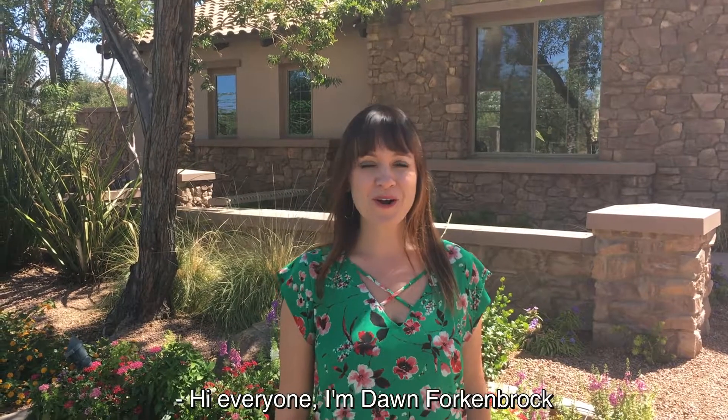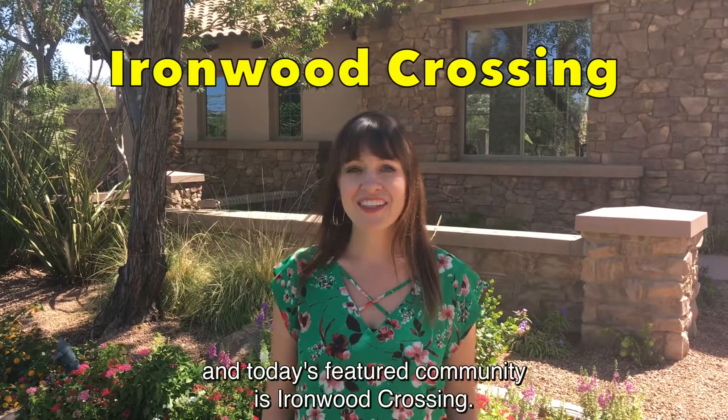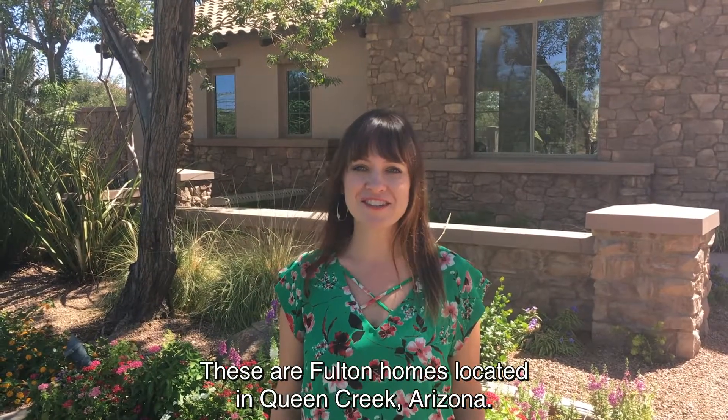Hi everyone, I'm Dawn Forkenbrock with Keller Williams Realty Sonoran Living, and today's featured community is Ironwood Crossing. These are Fulton Homes located in Queen Creek, Arizona.